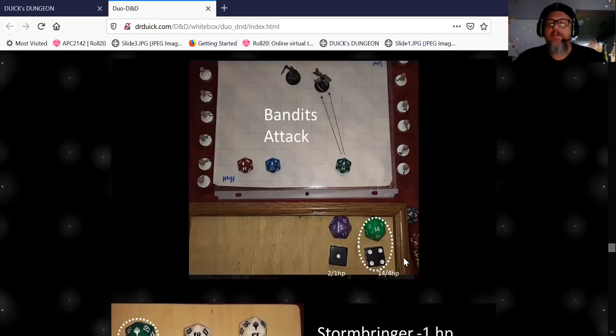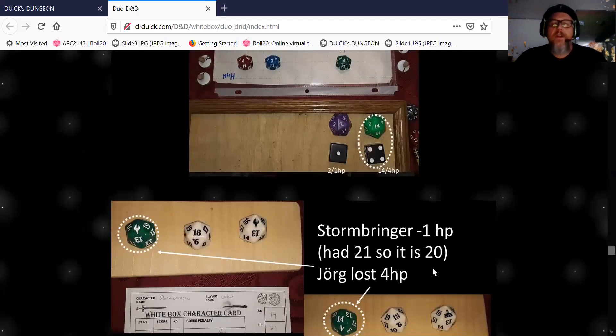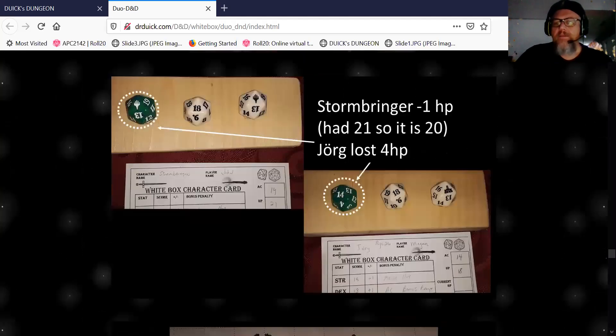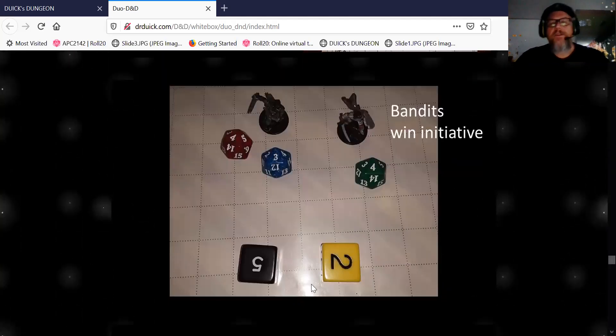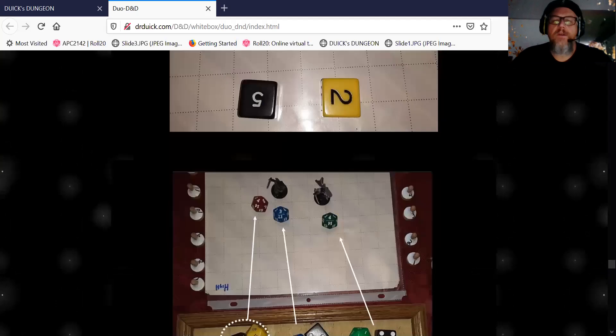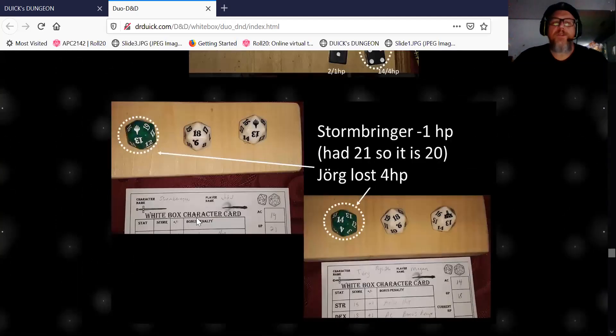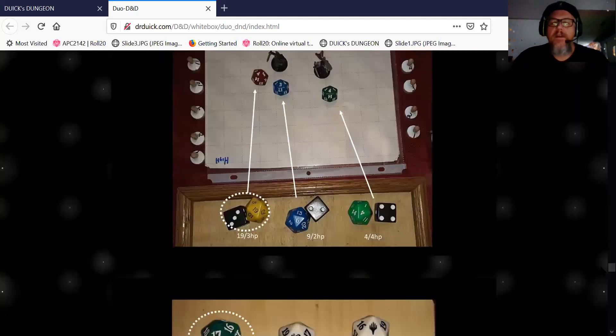So now in the next round the bandits win initiative. We're at 30 feet, so we just say now you're in melee — I don't count movement much because that's minutiae I don't care about. Of four bandit attacks, only one lands, knocking me for three. I started with 21 hit points, so one hit point didn't spin my counter down — it's just mental math. Then I spin down three, and Yorg doesn't get hit at all.